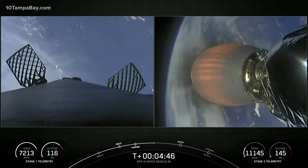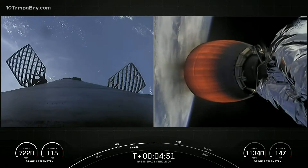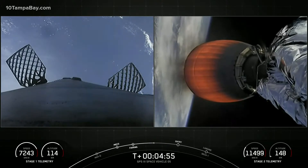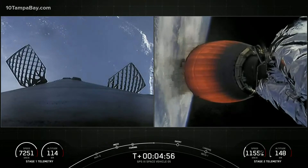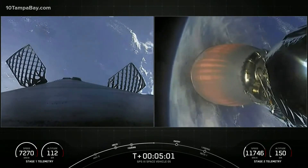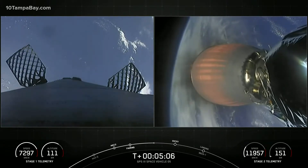It's T-plus 4 minutes and 45 seconds into today's mission. We are currently in the first of two planned MVAC burns for satellite deployment. You can see from the live views on your right the second stage MVAC engine is burning, and on your left is a live view of the Falcon 9 first stage as it's preparing to reenter the Earth's atmosphere.